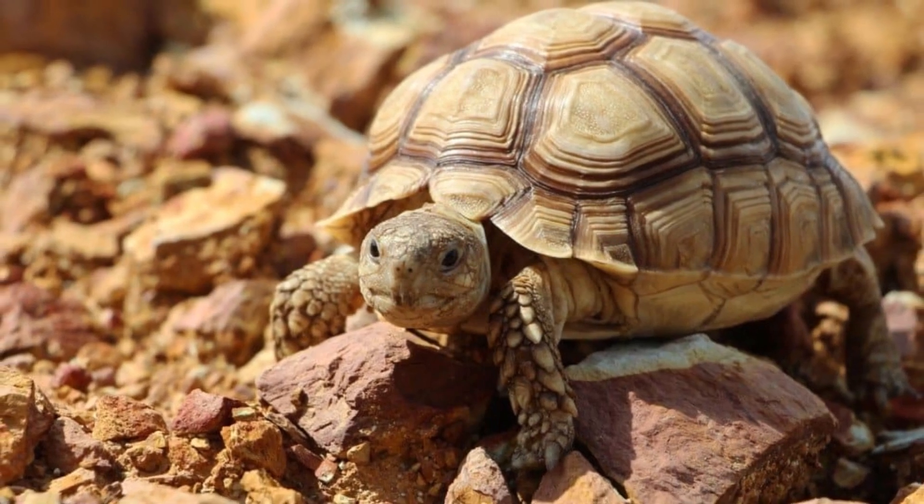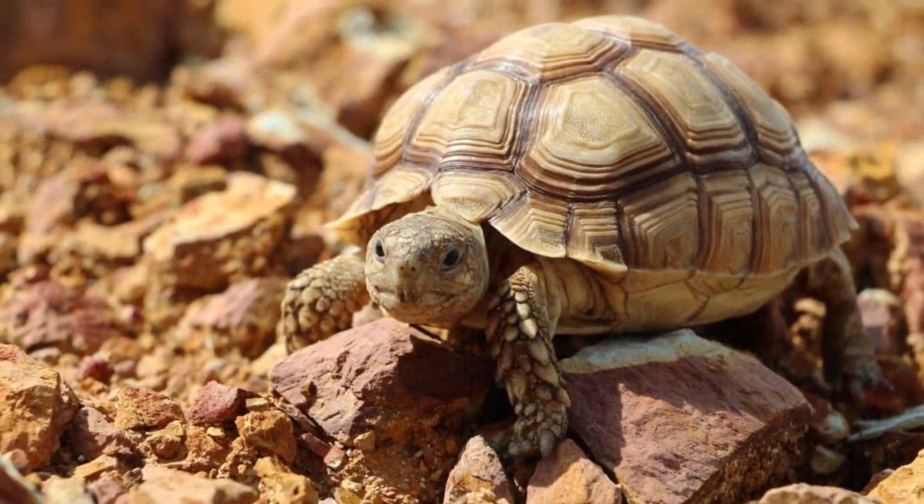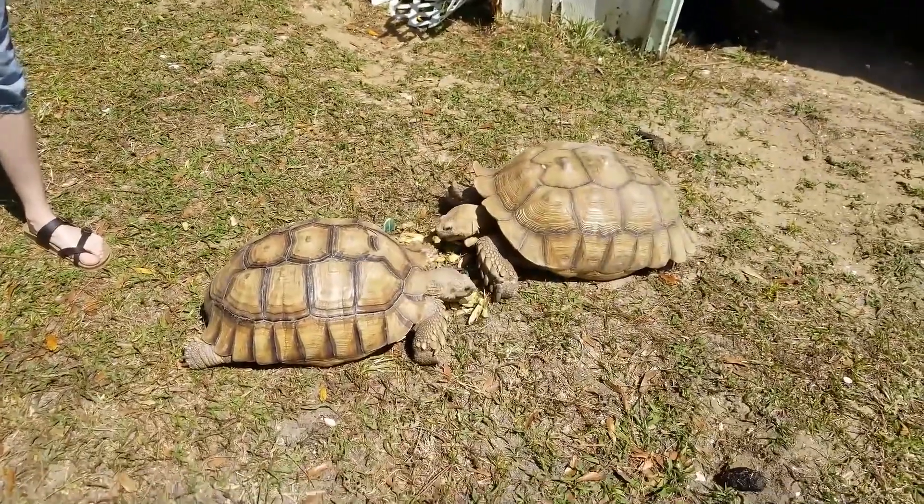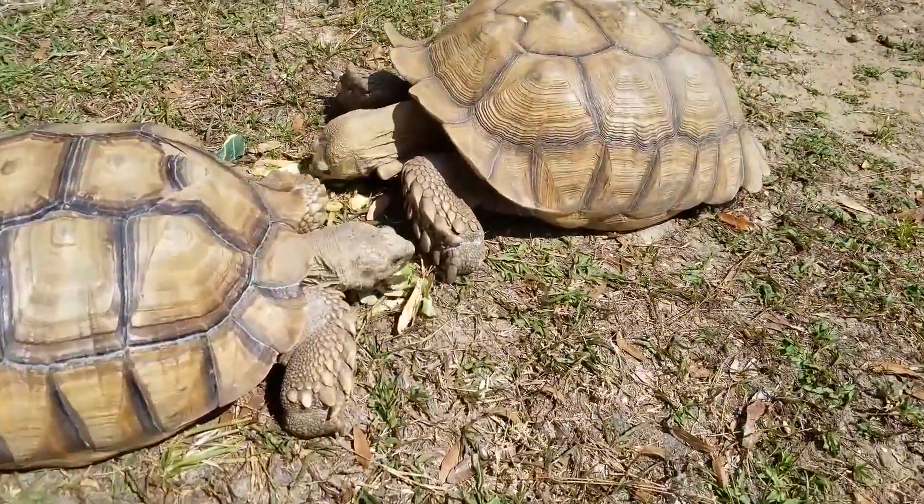The African Spurred Tortoise, also known as the Sulcata tortoise, is a large species of tortoise native to the Sahara Desert in North Africa. Here are some detailed characteristics of this fascinating reptile.